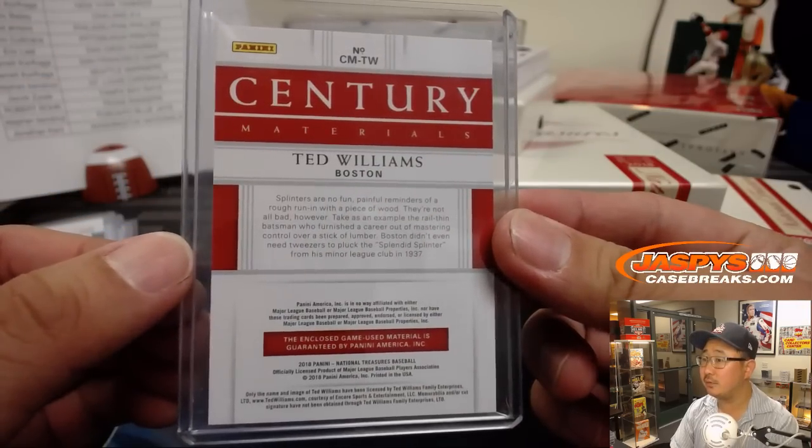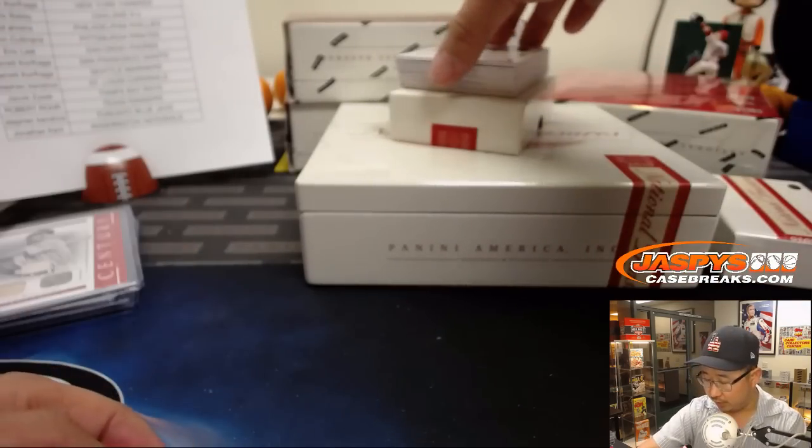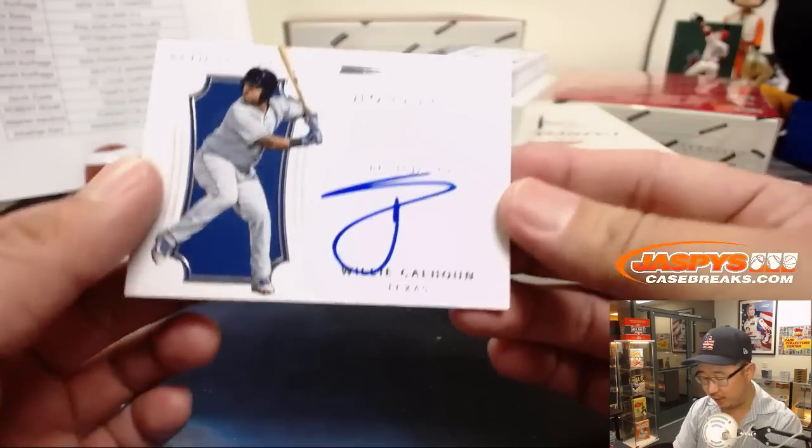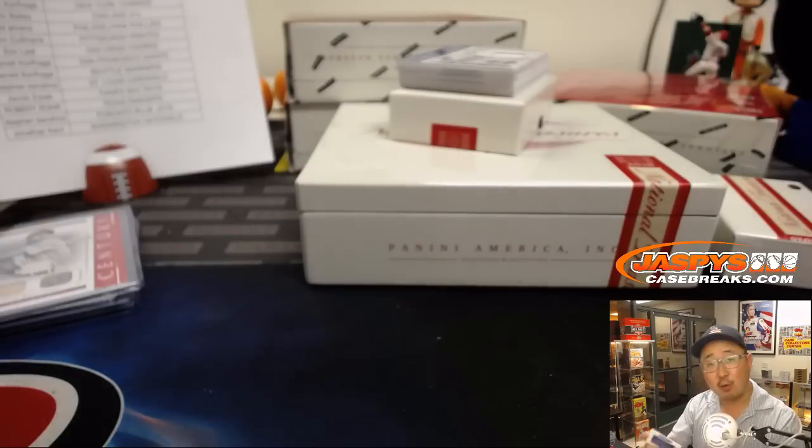It's pretty cool — game-used material in there as well. Our first autograph in the box is Willie Calhoun, 75 out of 99, Rangers. That'll be for Robert Rohr.